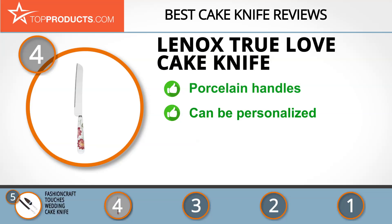The Lennox True Love Cake Knife and Server, made with silver plated metal and porcelain handles, is a romantic set that you can use to serve anything from elegant wedding cakes to fancy dinner desserts. It can be used for anniversary dinners because the set can be personalized with the names of the couple and their wedding date. The only issue with this cake knife would be if you didn't like the pattern.